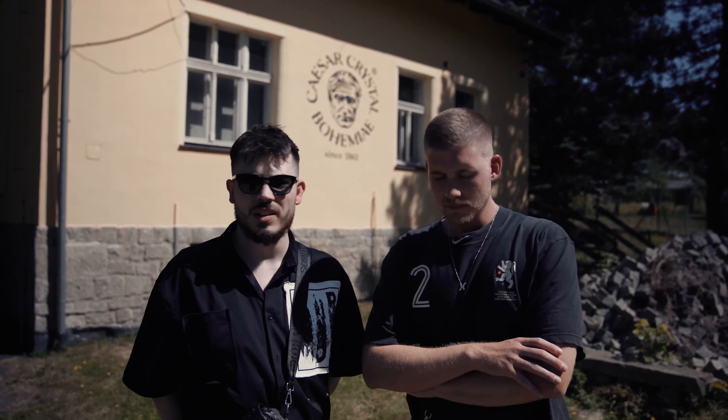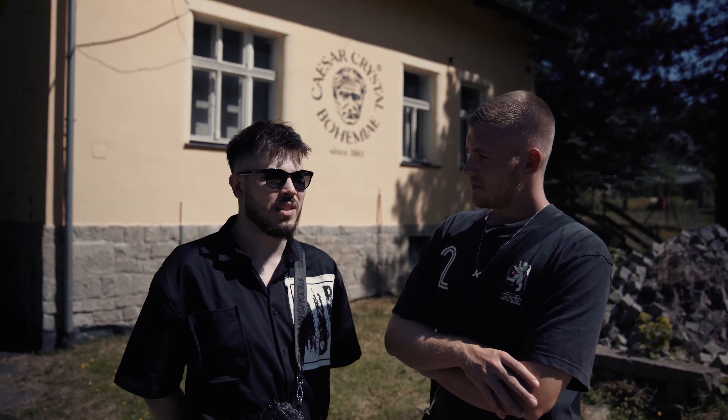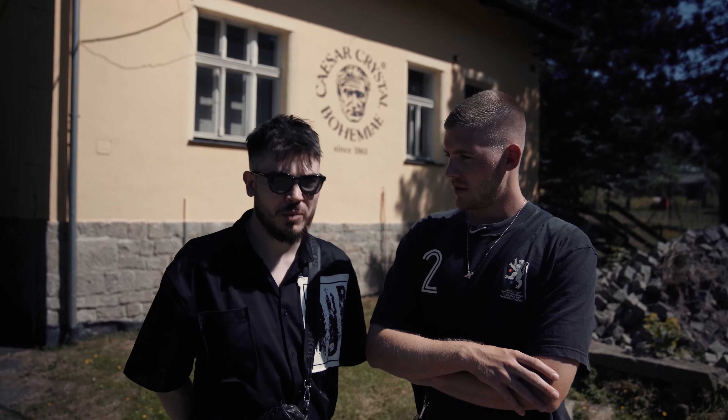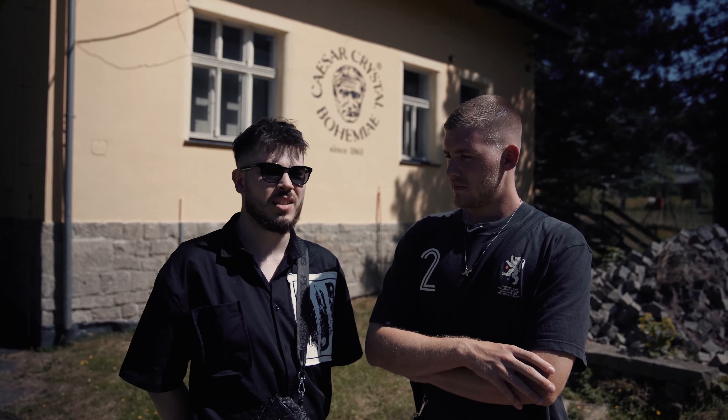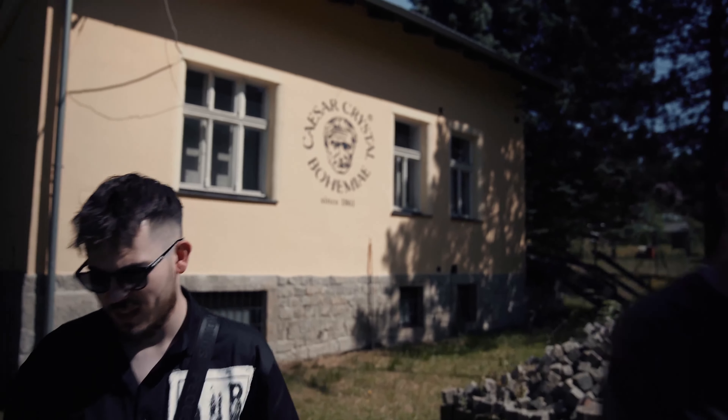Produktion sieht man ein bisschen, wir haben was von den Showrooms, wir haben was zu dem Hintergrund. Ich denke, da sollte einiges Informatives dabei sein. Ich denke auch, dass euch das interessieren wird, weil das auf YouTube auch nicht gibt. Das gibt es nicht auf Instagram. Deswegen schaut unbedingt bis zum Ende, lasst uns gerne was in den Kommentaren da. Let's go.